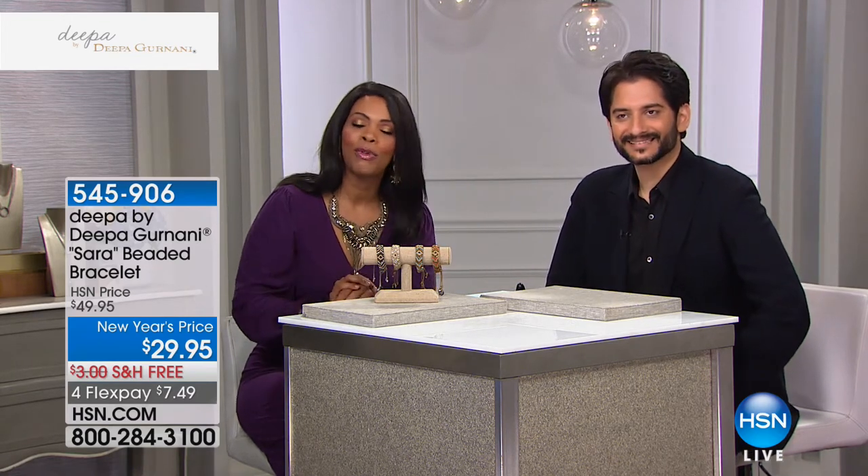I look forward to seeing you guys at 7 p.m. tomorrow. 7 p.m., we'll see you then. Stay with us — we've got so much more here at HSN.